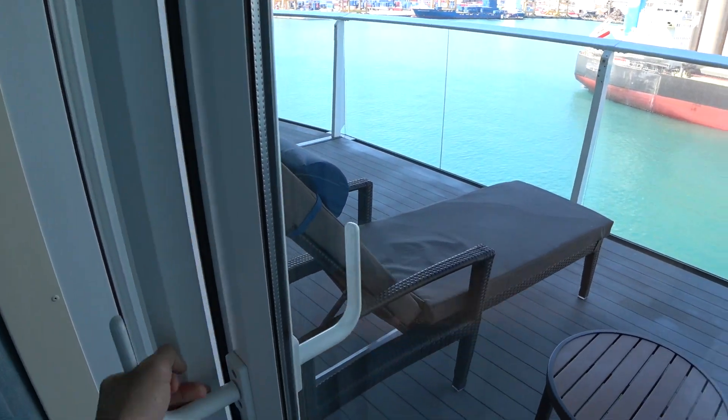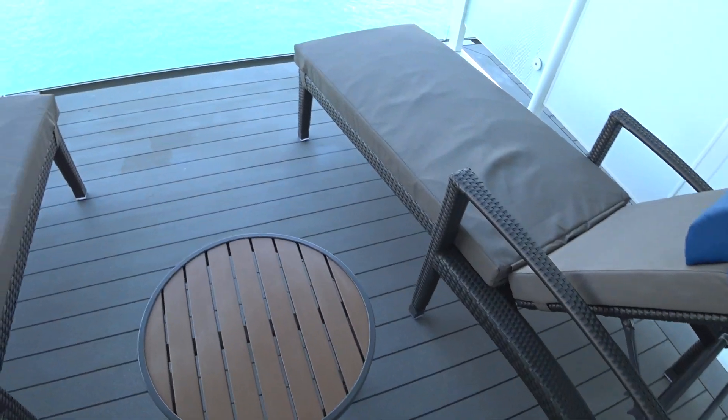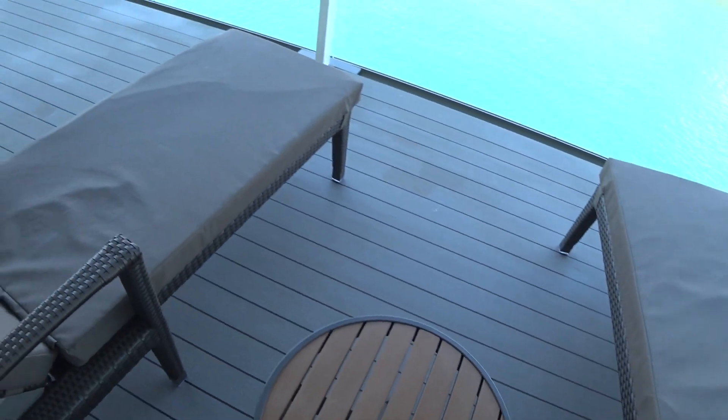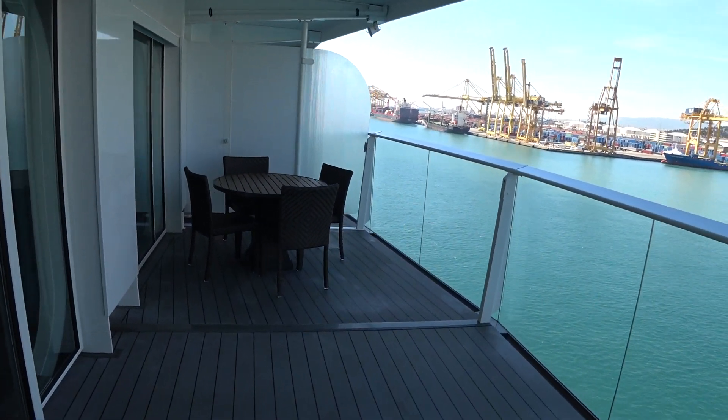Let's go out on the balcony. You have a wide, spacious balcony here in the two-bedroom grand suite. There are two chaise loungers and a second dining table with four chairs as well.